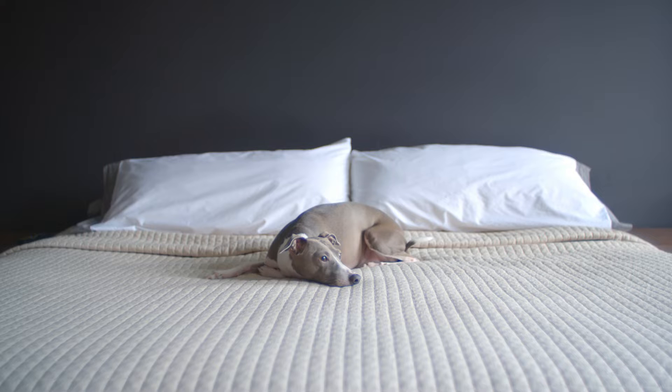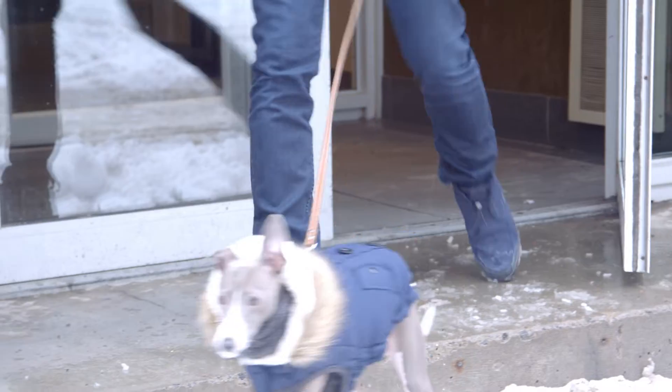This is my dog Sterling. He's a three-year-old Italian Greyhound. I adopted Sterling in the middle of the cold winter and it was too cold for him to go outside several times a day. So he was trying to use his pee pads inside.